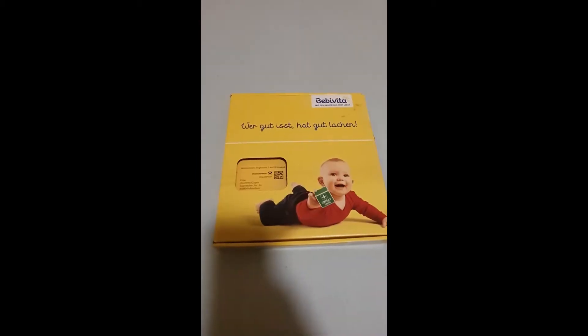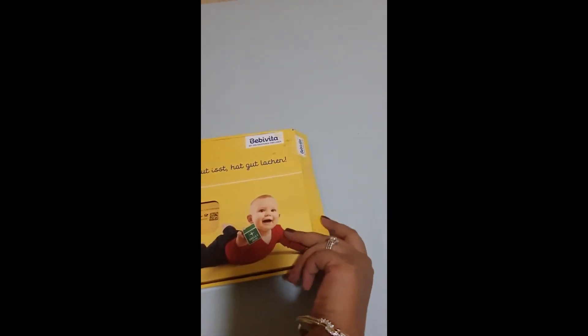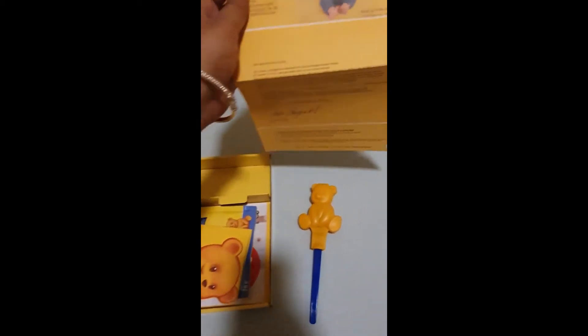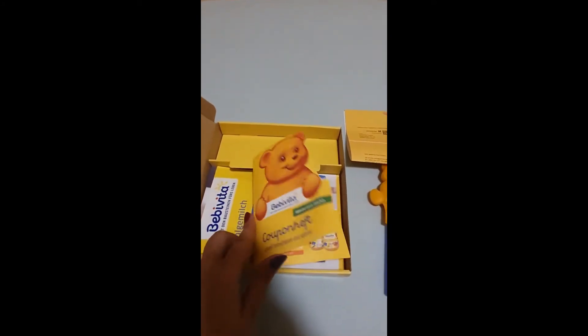Hello friends, today we are back again. We have received a package from Bavita, let's see what it has for us. This is a small box — oh, this is a very cute spoon, and a spoon box is with it. It also has a letter — it is a coupon booklet.